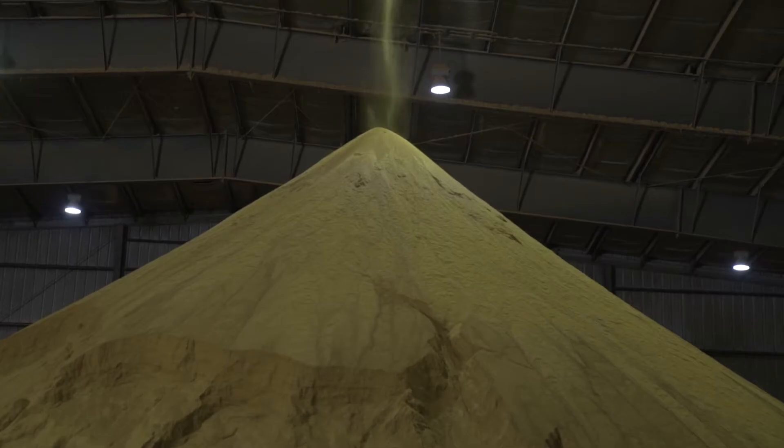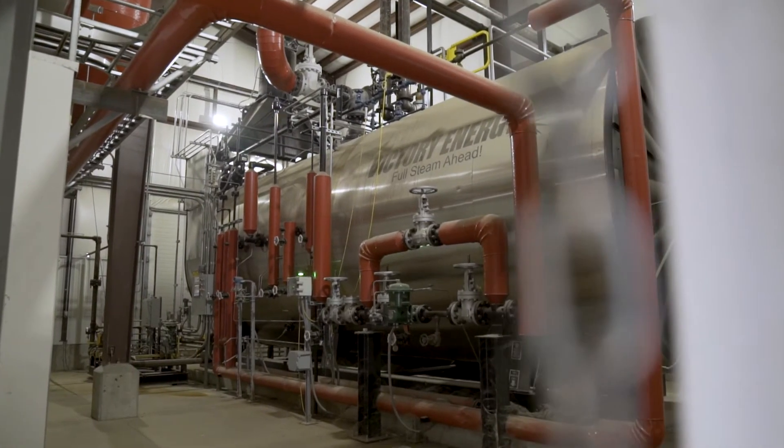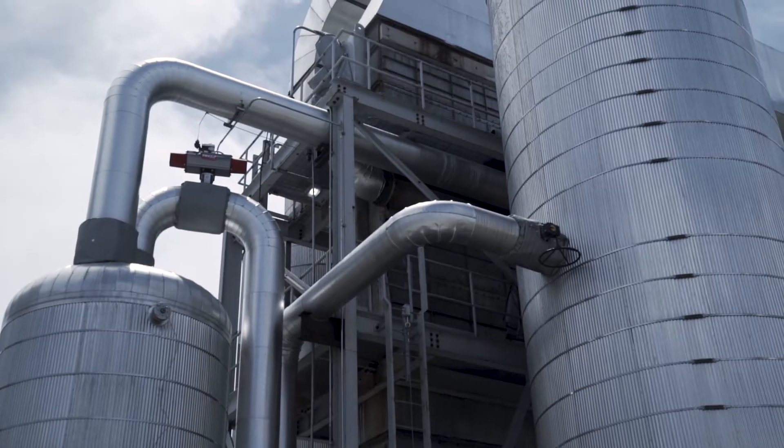The first six hours we grind that corn into a flour and mix it with water, raise its temperature up to about 188 degrees, and that's where the enzymes start to break down the starch in the corn into sugars.